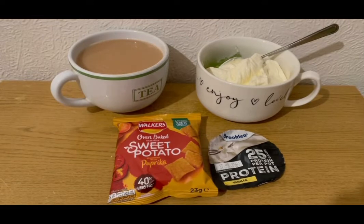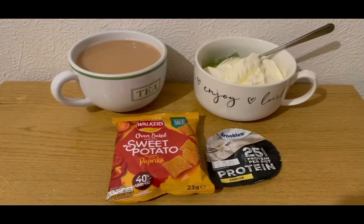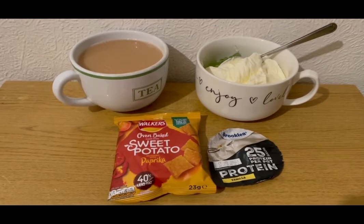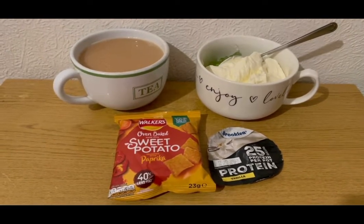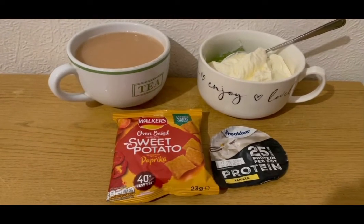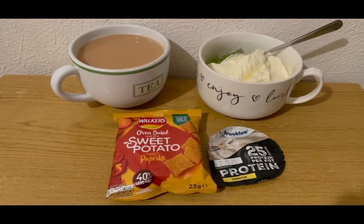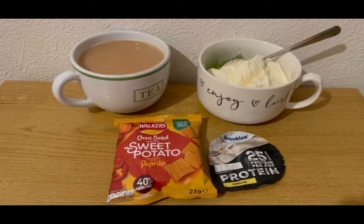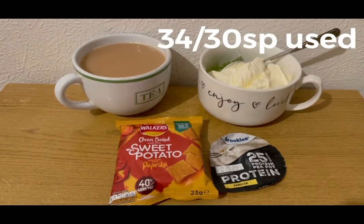These are my evening snacks tonight for six SmartPoints. I've got a cup of tea with the milk already pointed, some lemon and lime sugar-free jelly at zero SmartPoints, an Aldi vanilla protein pot for three points, and some Walkers oven baked sweet potato with paprika crisps — found at my local shop — three SmartPoints for the pack. I'm ending the day on 34 of 30 SmartPoints.